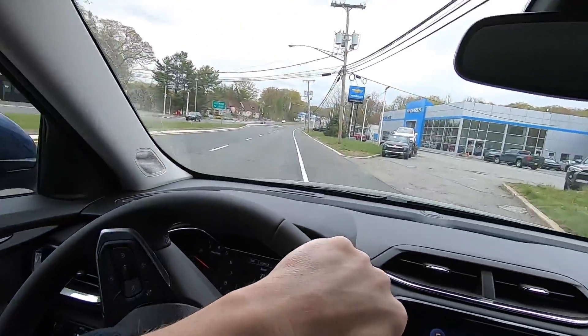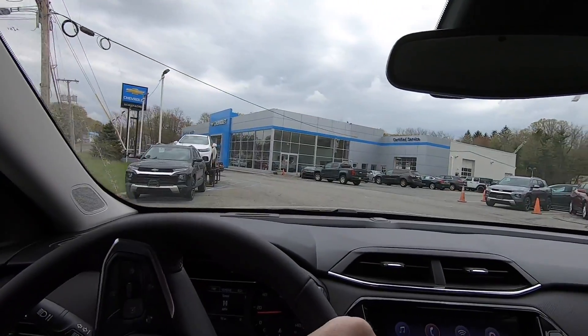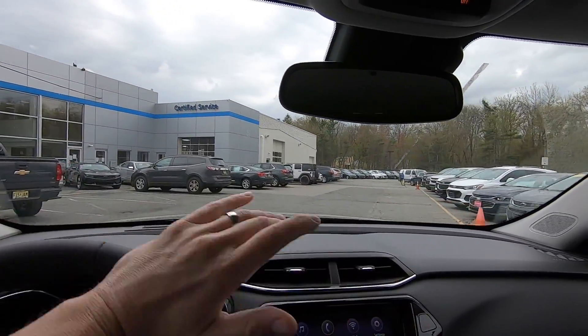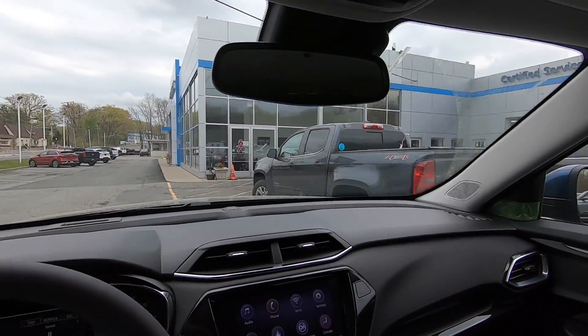I also found out we have a shipment coming in — I think three more Trailblazers arriving today. I'm hoping one of those is an RS model. If so, that would be awesome and we can put a video together on that one right away. Let me pull up front here.